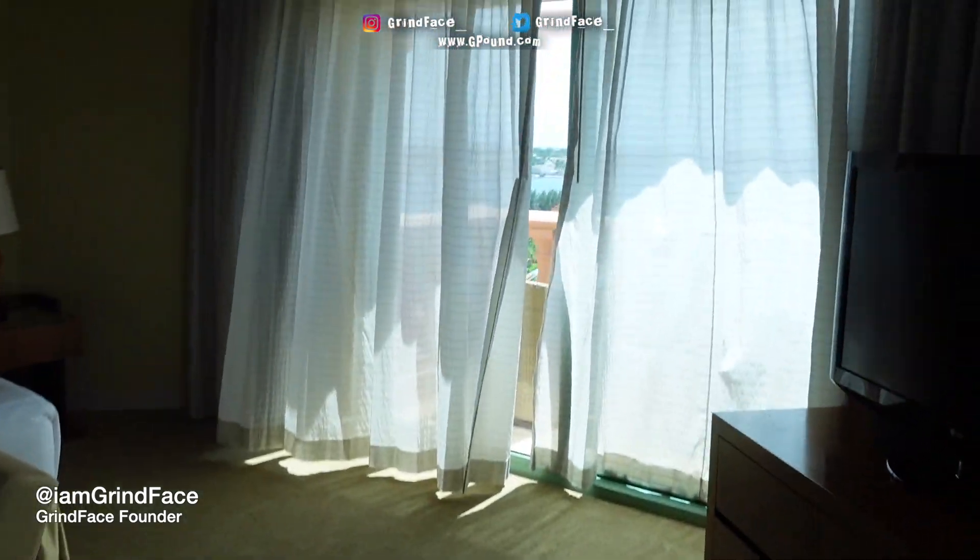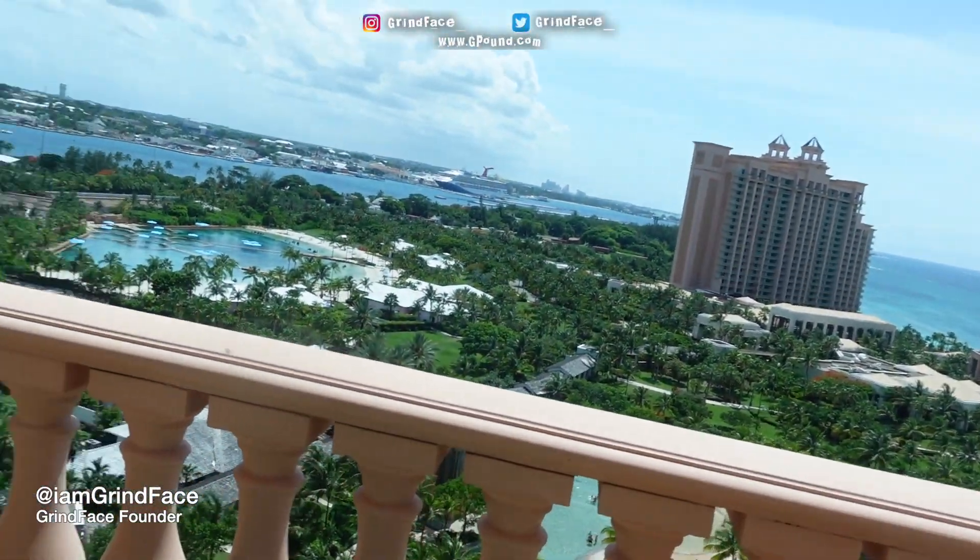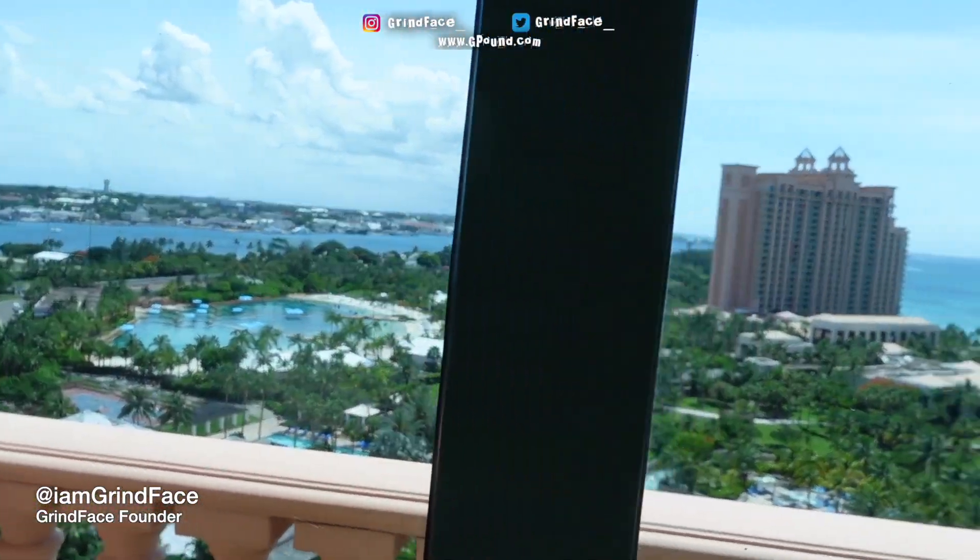Come out this bedroom, we got double balconies out here. So the two bedroom suite got double balconies. This view is kind of the view though.